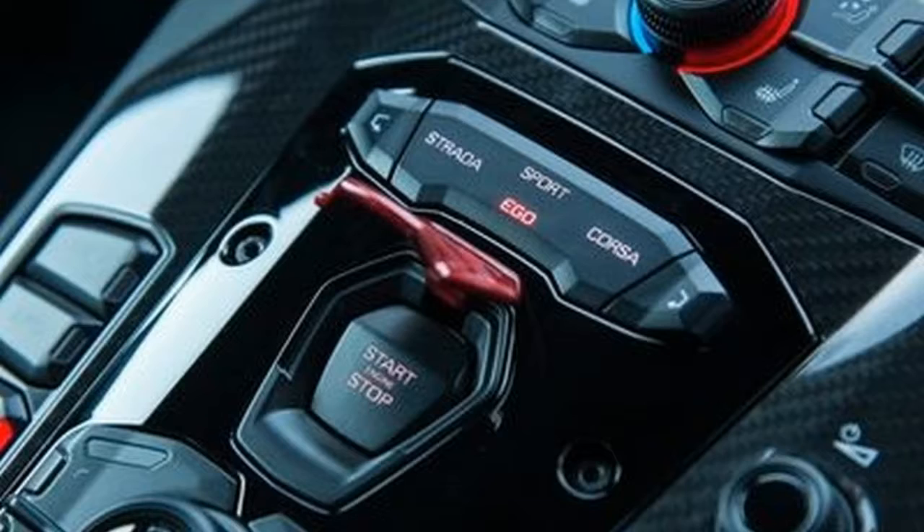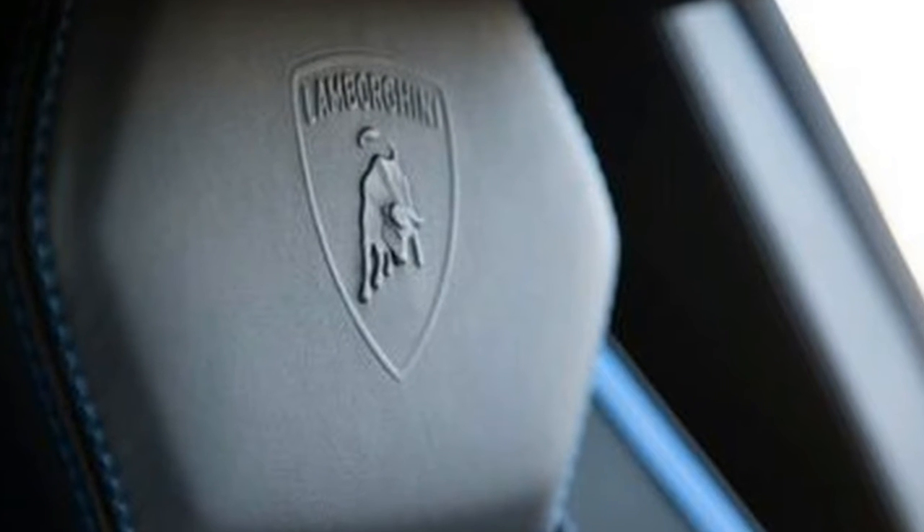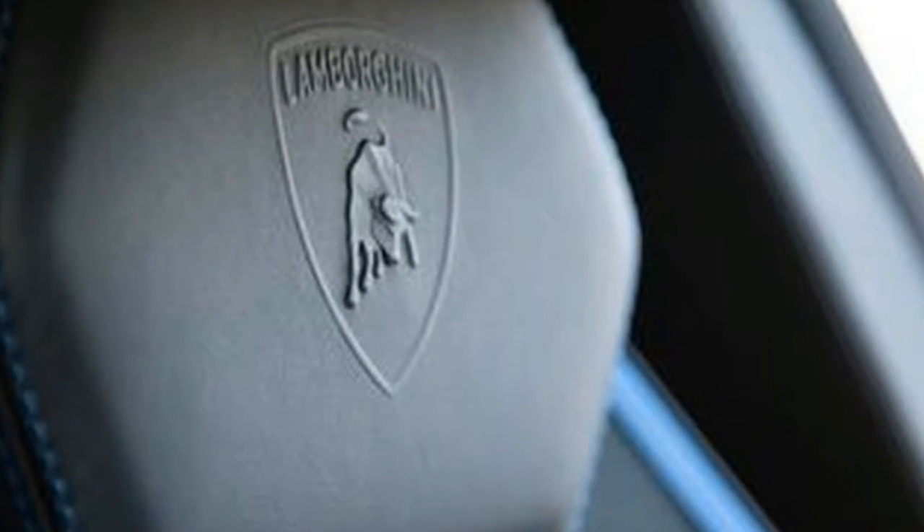None of those modes would be described as a comfort setting. Every brake, bump, and rock that disturbs the short-travel, push-rod suspension reminds you that you're driving a proud beast. So does the 6.5-liter V12, now turned up another 39 horsepower to 730.